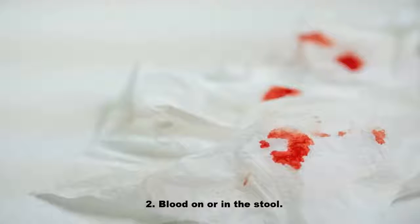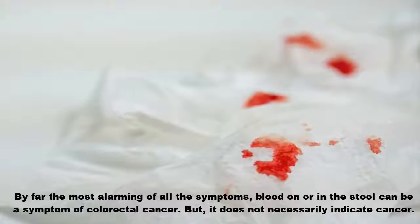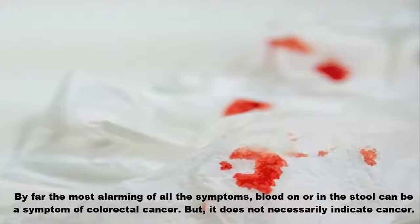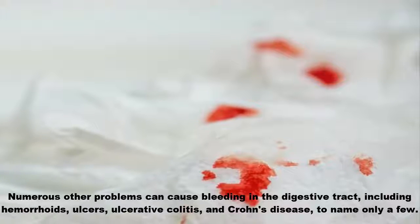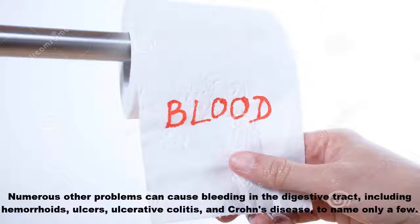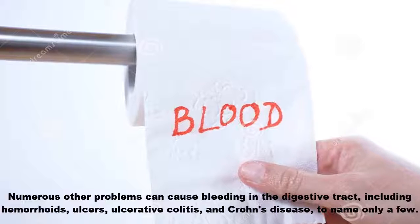Two, blood on or in the stool. By far the most alarming of all the symptoms, blood on or in the stool can be a symptom of colorectal cancer, but it does not necessarily indicate cancer. Numerous other problems can cause bleeding in the digestive tract, including hemorrhoids, ulcers, ulcerative colitis, and Crohn's disease, to name only a few.